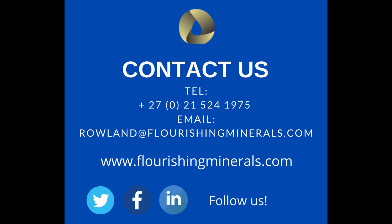For more information on our procedures and prices, contact us by emailing our managing director or calling our offices in Cape Town. Alternatively, visit our website to find out more about us and other products we offer.